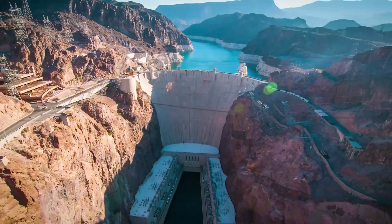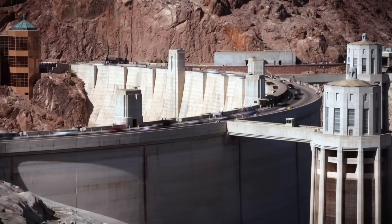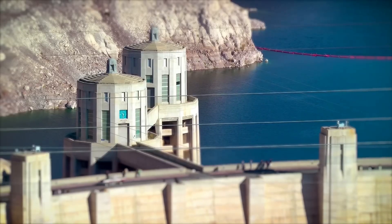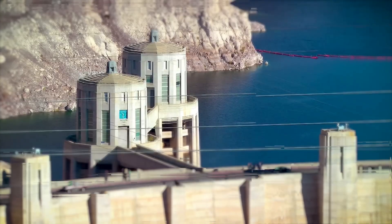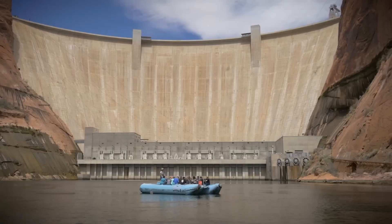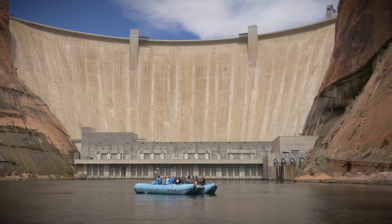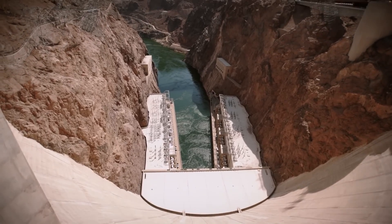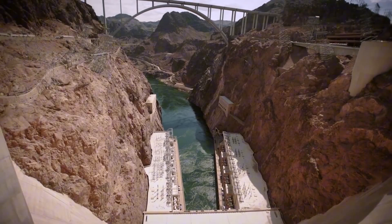The Hoover Dam sits wedged into Black Canyon, straddling the Nevada-Arizona border like a colossal wall of concrete that has held back the Colorado River since the 1930s. For nearly a century, it has symbolized both American engineering brilliance and human audacity — an attempt to bend a wild river to human will. At 726 feet tall, wider at its base than two football fields laid end to end, and filled with enough concrete to pave a highway from Seattle to Miami, the dam looks immovable. Eternal.